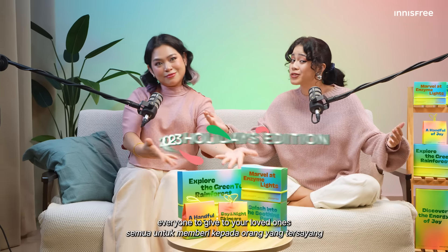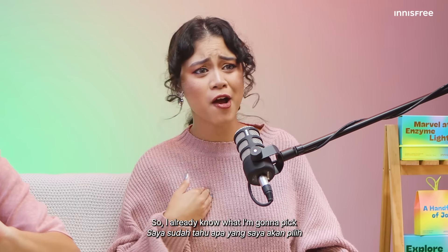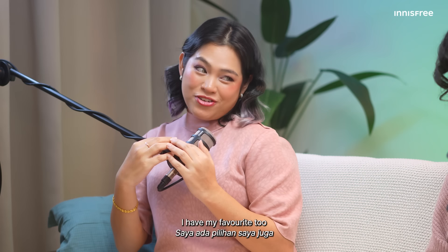Hi everyone, welcome to another episode of Beauty Talk with Innisfree. My name is Reina. And I'm Nadia, and it's the end of the year — it's the holiday season! So of course Innisfree has created a special holiday edition collection for everyone to give to your loved ones. I already know what I'm gonna pick. I have my favorite too.